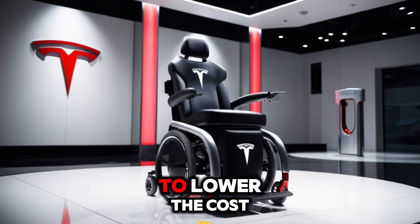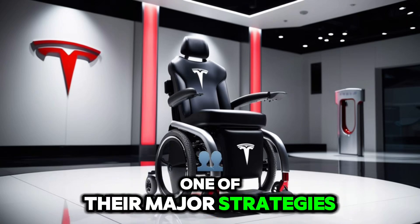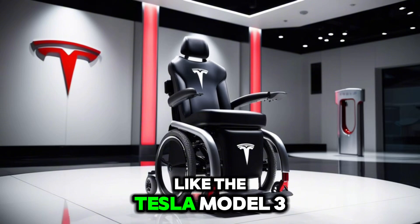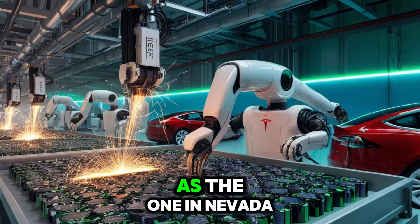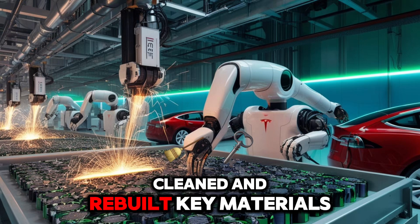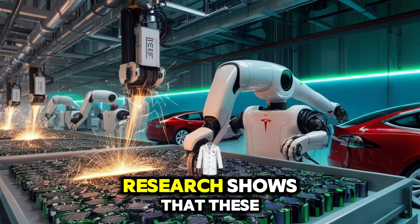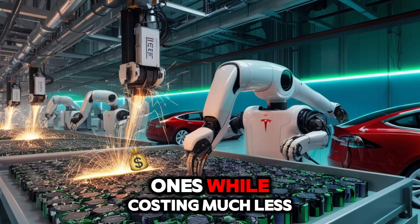How does Tesla plan to lower the cost so much while still offering high-end technology? One of their major strategies involves using recycled lithium-ion batteries from their existing electric car battery production. These come from vehicles like the Tesla Model 3 and from home energy systems like the Powerwall. At Tesla's factories, such as the one in Nevada, these used batteries are broken down, cleaned, and rebuilt. Key materials like lithium, cobalt, and nickel are recovered, lowering material expenses by up to 40%. Research shows that these recycled batteries perform up to 95% as well as new ones, while costing much less.